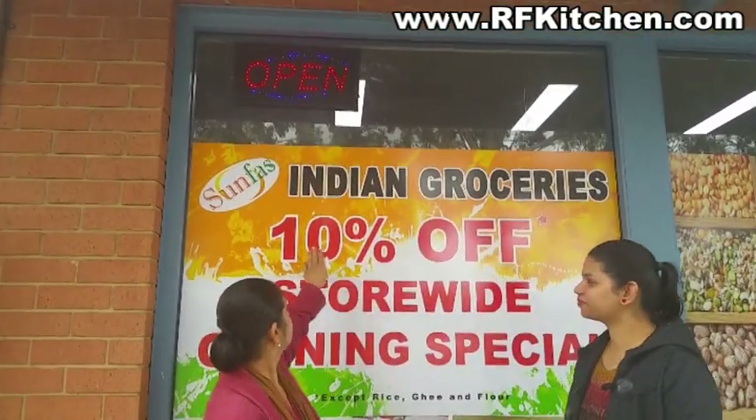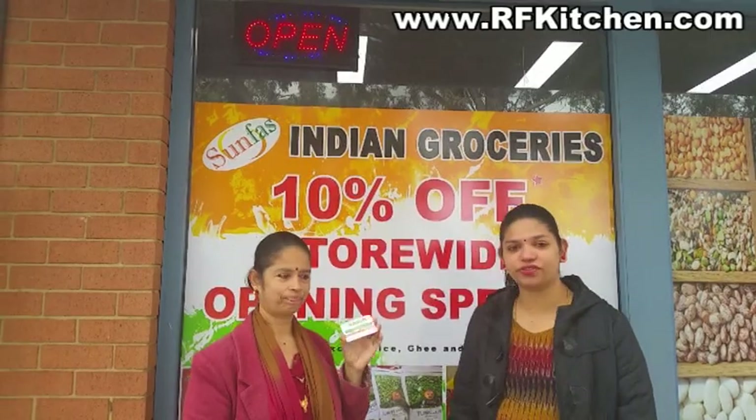Hi and welcome to Raja Peaks Family Kitchen. I am here at Sunfrest Indian Grocery Shop. It is in Tonlea Square Shopping Center. There are a lot of fresh items. So we are here at Sunfrest Indian Grocery - let's have a look at what is inside.